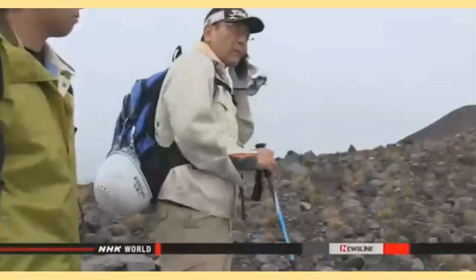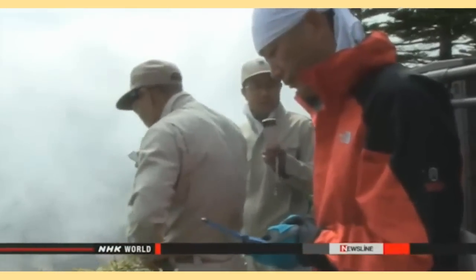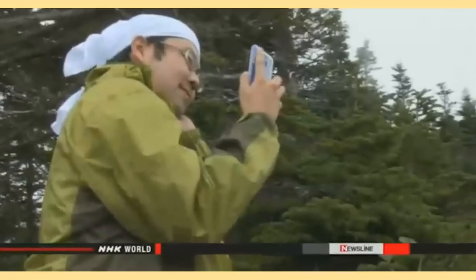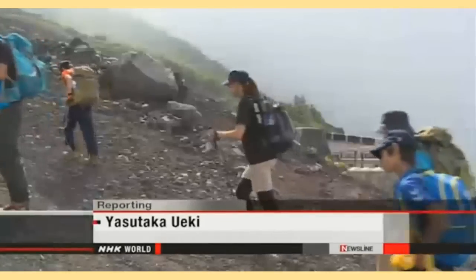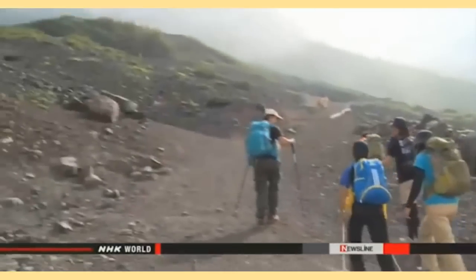Officials say the system is chiefly designed to notify climbers who are some distance from a volcano's crater. Climbers say the system makes them feel reassured and will help them plan their next summit. However, the system isn't perfect — several volcanoes under surveillance aren't covered by community wireless systems, and mobile phone coverage is not available in some areas. Climbers still need to protect themselves by ensuring they have the most up-to-date information.